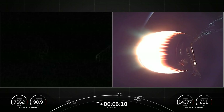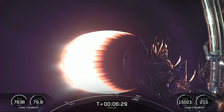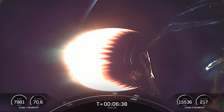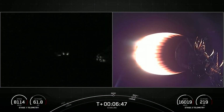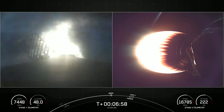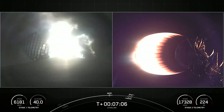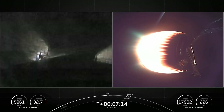In about 30 seconds, we'll have stage one entry burn startup. This is a three-engine burn that will continue as stage one enters the atmosphere and slows it down for atmospheric entry. Stage one entry burn startup. Stage one has ignited its engines and is slowing down. It's a 20-second burn. Stage one entry burn shutdown — we had a successful shutdown.